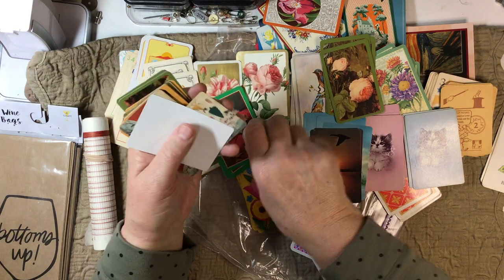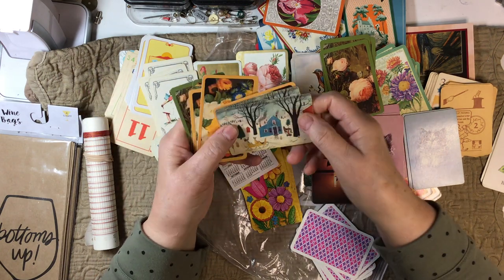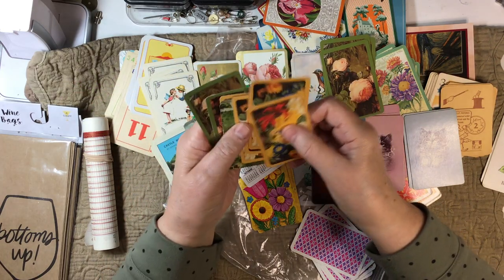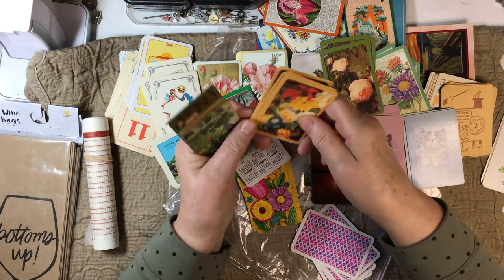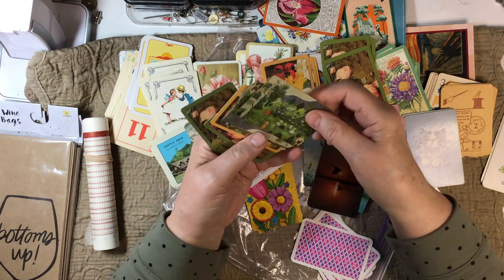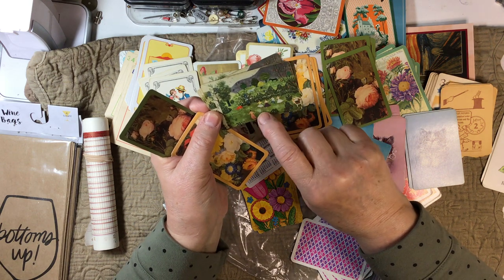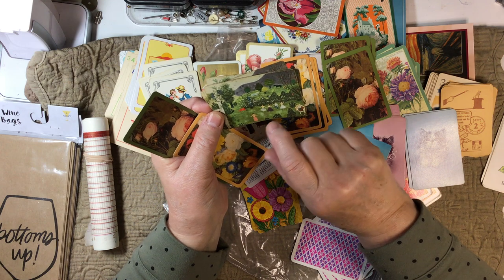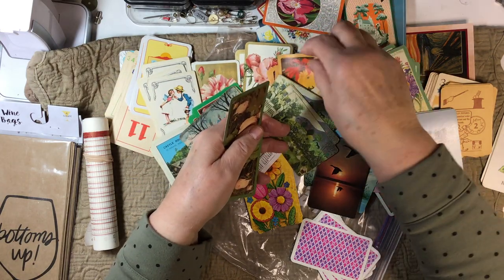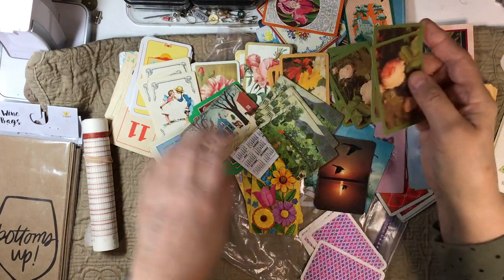Look at these — isn't that fun? Currier and Ives — they're gorgeous! Isn't that fun — a little field, and the ladies and gentlemen are out there dancing, and they should be doing their garden work, I'm thinking. Here we have another pretty yellow one and some more pretty pink ones. These are fun, fun, fun, but I made a mess now, didn't I?